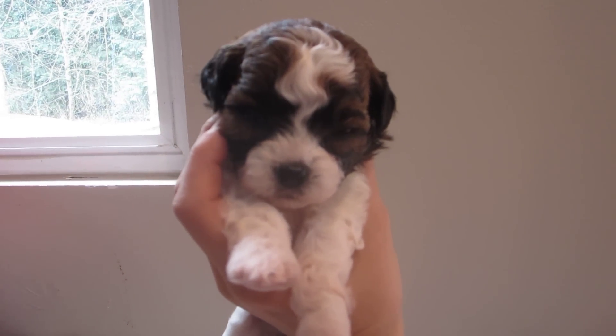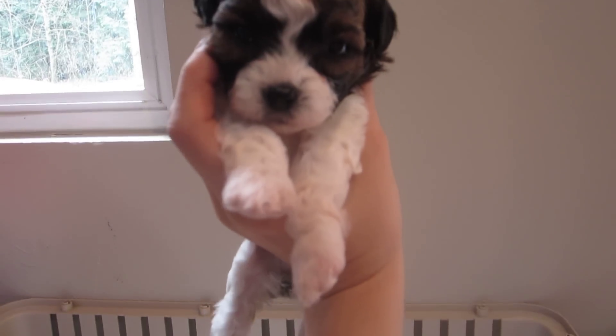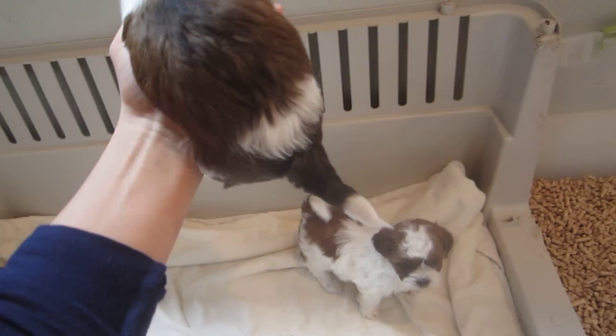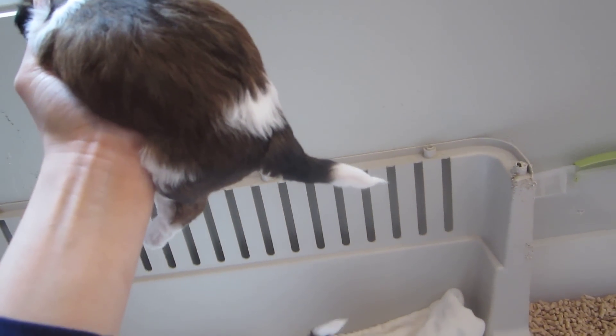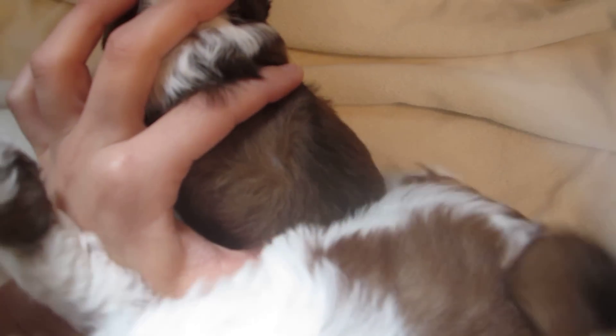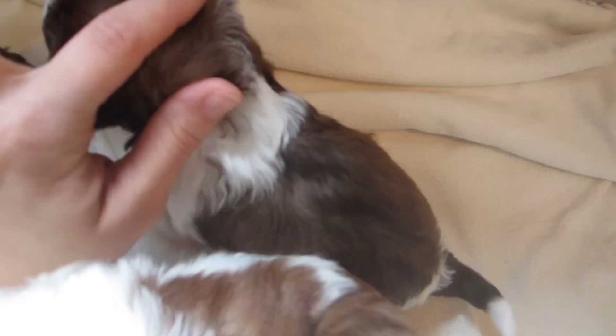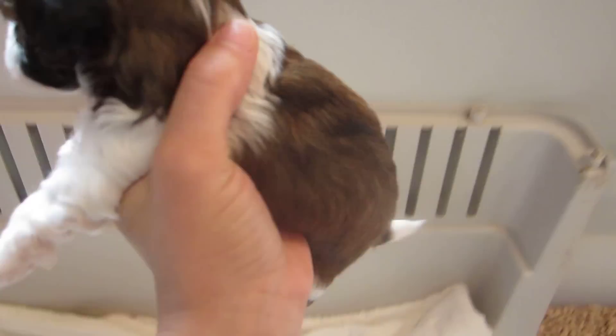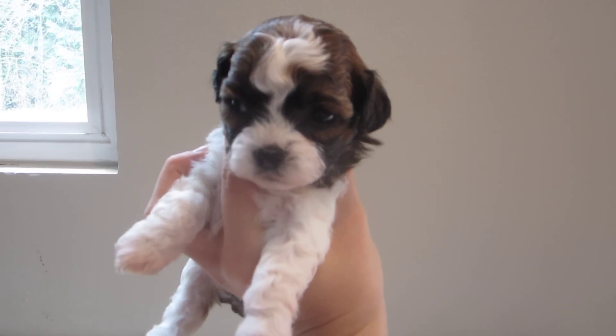Next we have Blossom, and she also has a brown mask with a white blaze, white around her nose, white legs. She's more of a solid back but she has the white shawl, a little bit of party mix, and a white tip on her tail. She is the same golden brown underneath with a little red tint, and she looks a little darker than Rain — more of an auburn brown underneath. That is Blossom.